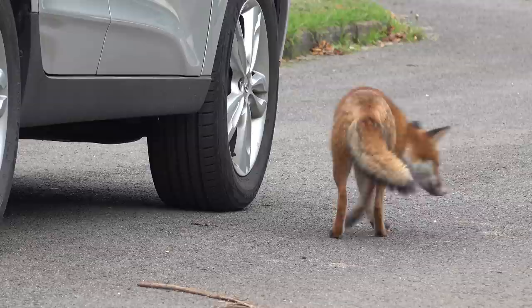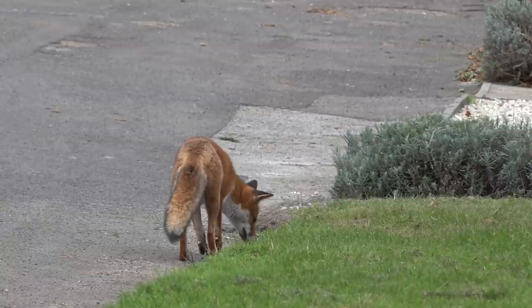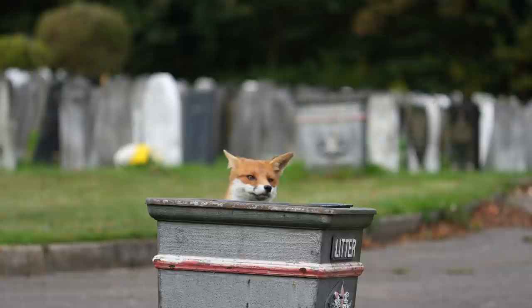Around this cemetery there are a lot of litter bins, and the foxes are clearly aware of what a litter bin is. If they see someone or hear someone walking towards a litter bin — they hear the rustle of paper — their ears are very sensitive to this and they pick it up very, very quickly. He's heard something, and it goes straight towards the bin.